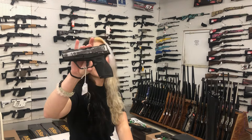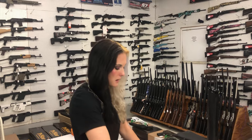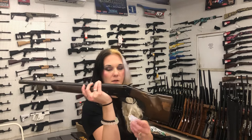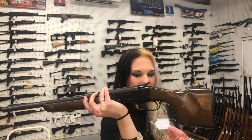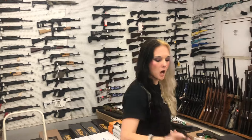Taurus 709 Slim in 9mm — $150. I cannot say the name on this one, I'm going to be honest. T, help me out here. Camo Camper? KK 12 Gauge — $100.